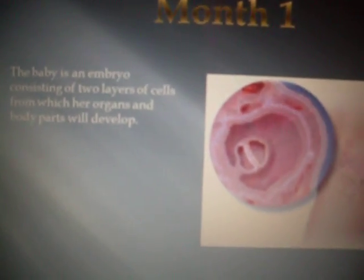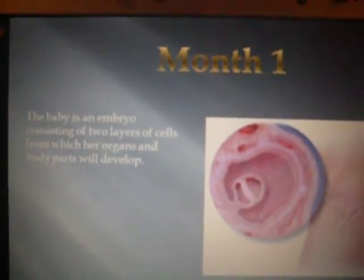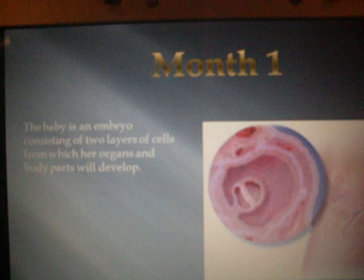The first month, the baby is an embryo consisting of two layers of cells from which her organs and body parts will develop. As you can see in the picture, she's just a little thing, probably about the size of a hairpin.